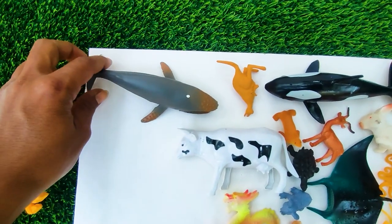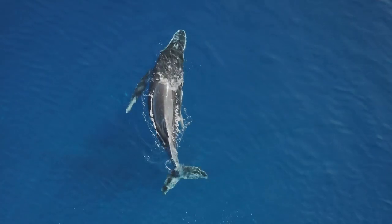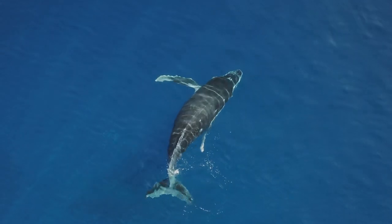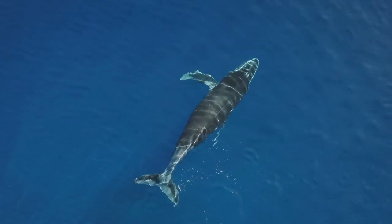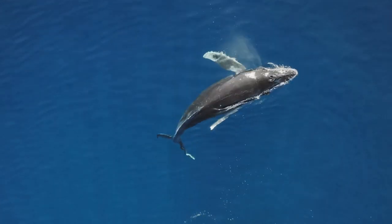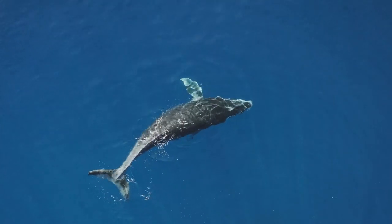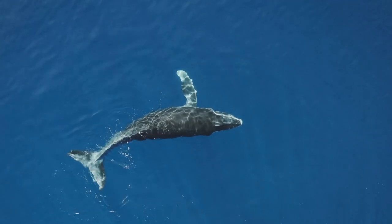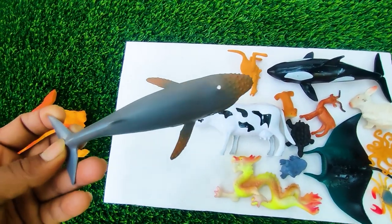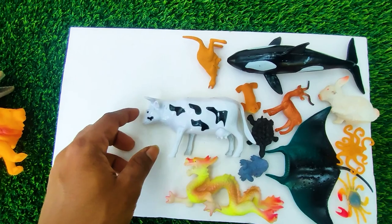And next one, wow this is a blue whale. See, this is a very big size blue whale, so I collect this one here.